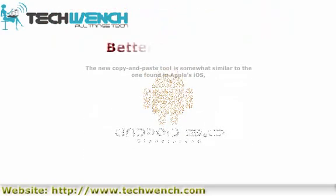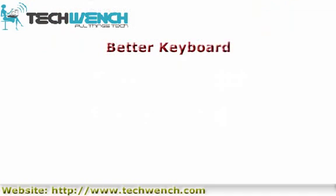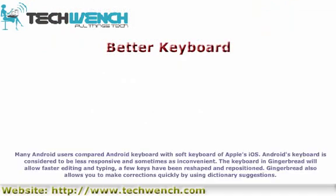Better keyboard: Many Android users have compared the Android keyboard with the soft keyboard of Apple's iOS, and Android's keyboard is considered to be less responsive and sometimes inconvenient. The keyboard in Gingerbread will allow faster editing and typing — a few keys have been reshaped and repositioned. Gingerbread also allows you to make corrections quickly by using dictionary suggestions.